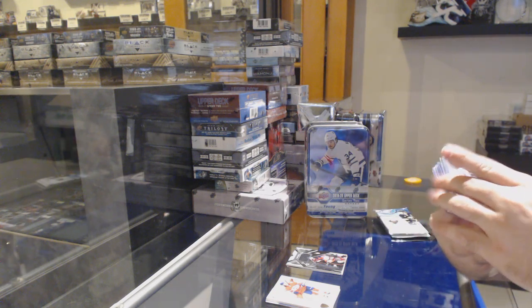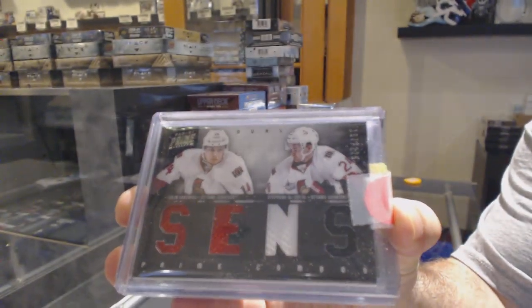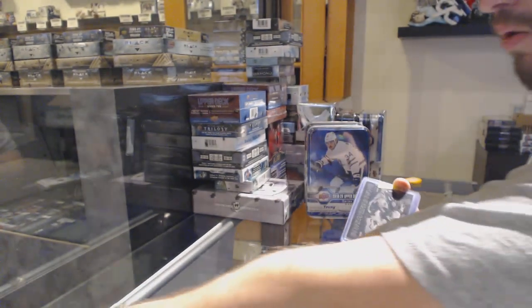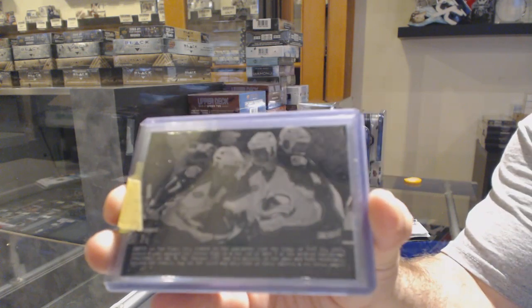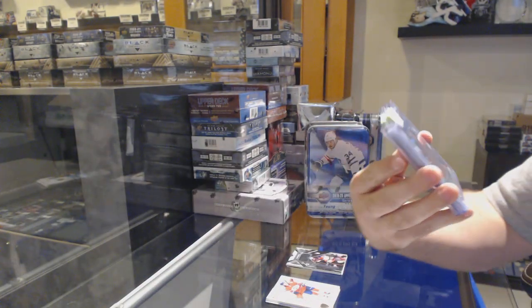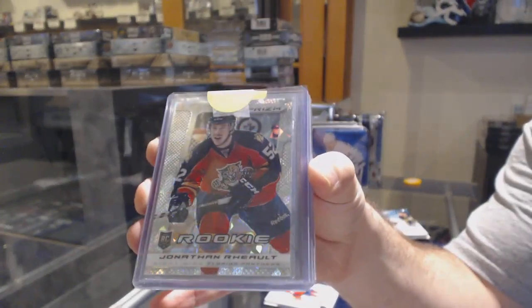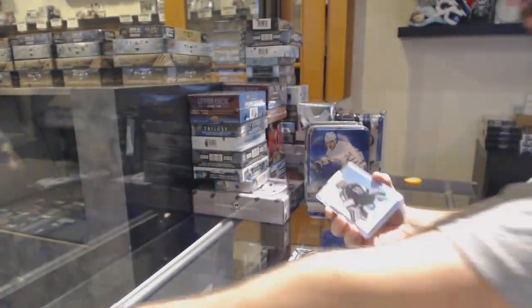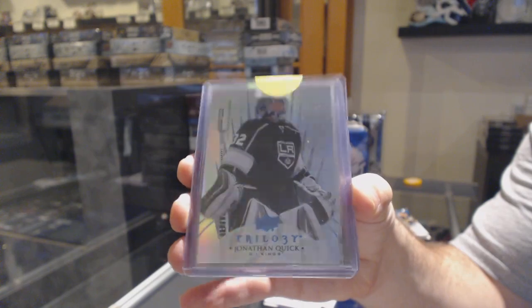So we start off with a dual jersey, number 225, of Greening and DaCosta — auto senders. We've got a Rob Blake for the Avalanche. Wire photo for the Avs. For the Panthers, we've got a cracked ice rookie of Jonathan Rio. Florida Panthers — I love the crack ice effect, that's a nice effect. 222, LA Kings, Jonathan Quick, stats parallel.